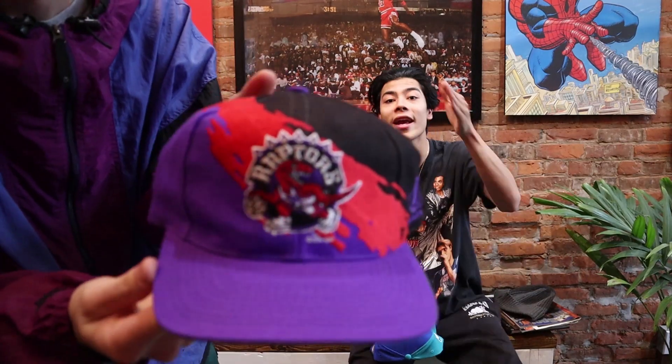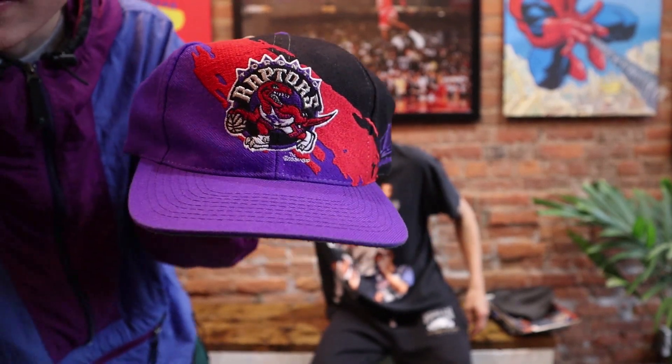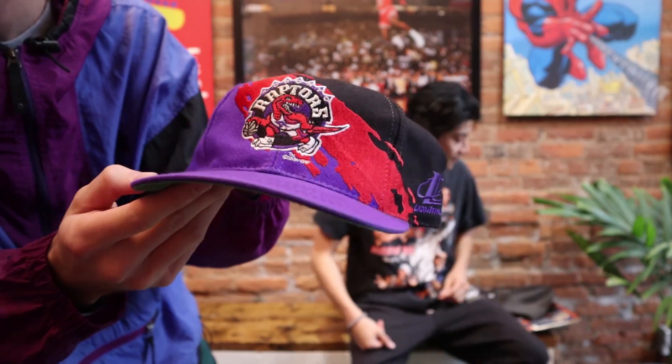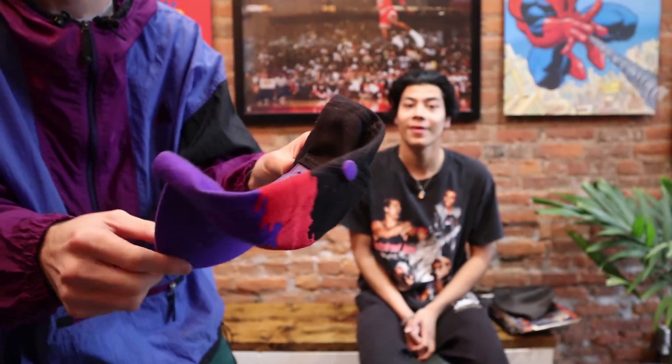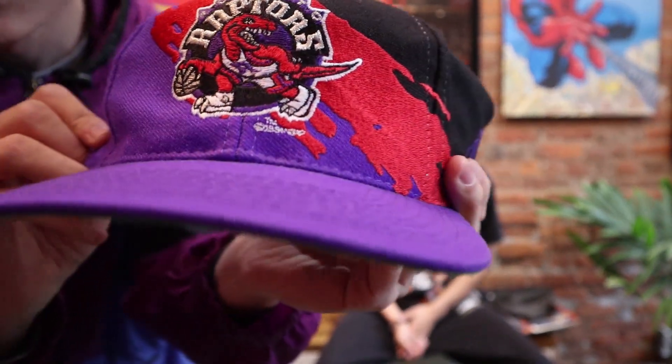1994 Toronto Raptors, Logo Athletic Splash — this needs no introduction. There are actually two of these: there's a black dome, which we have, and the homie Luis behind the camera has the white dome. Guys, very rare — 1994 Toronto Raptors Logo Athletic Splash. This thing is beautiful, great condition. Very rare cap with a green underbill. This is going straight to the vault.